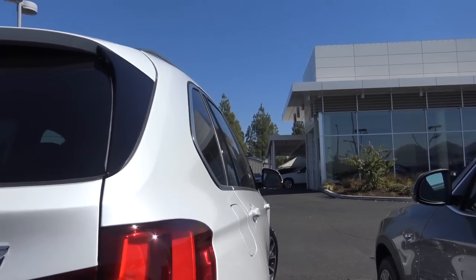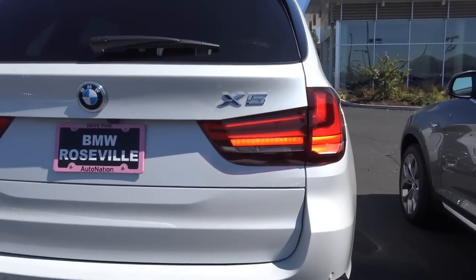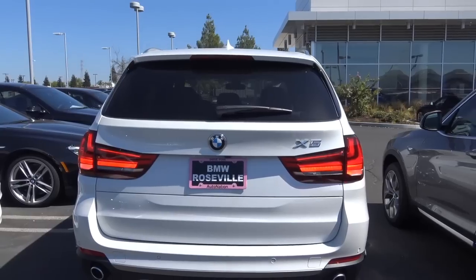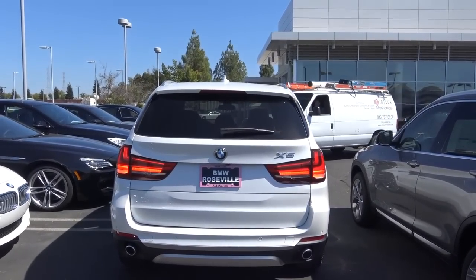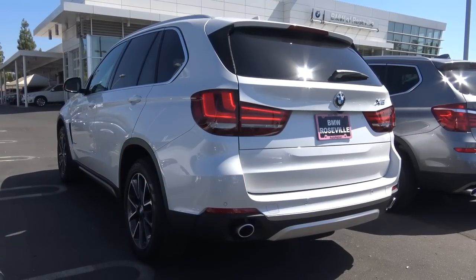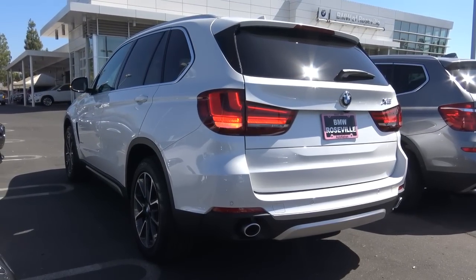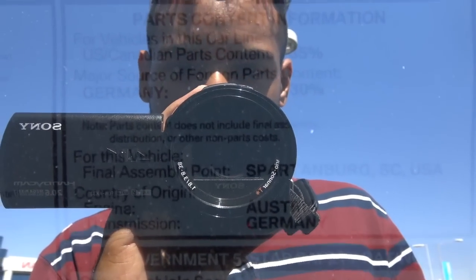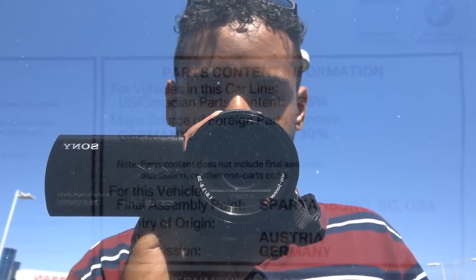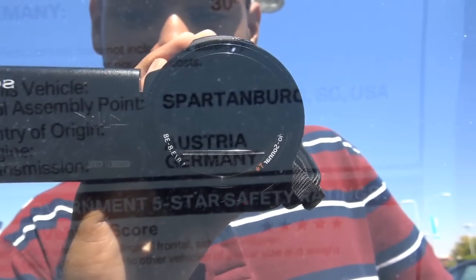Coming to the rear of the X5, you have LED tail lights with LED turn signal indicators, rear parking sensors, dual exhaust tips, rear window wiper with a rear window defroster, and a shark fin antenna. Government five-star safety ratings — overall vehicle score is a five. Major source of foreign parts content is Germany at 30 percent. Final assembly point is actually in South Carolina, not in Germany.